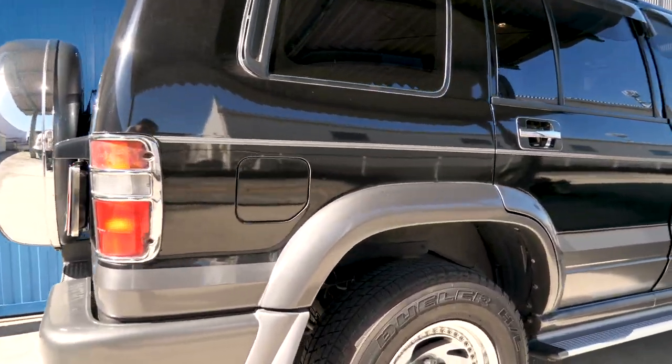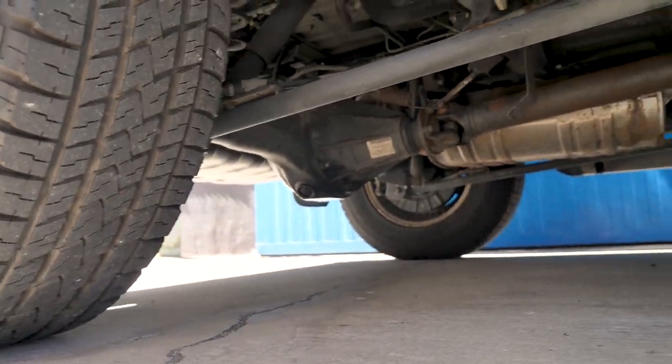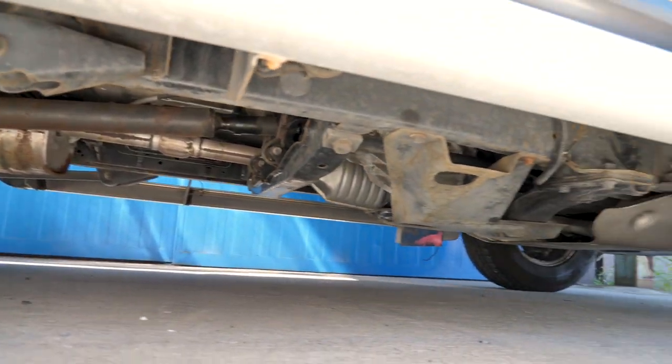As far as I know this is stock height, but you can definitely lift or lower it — it's up to you. It's got the four wheel drive system and everything, so very nice.